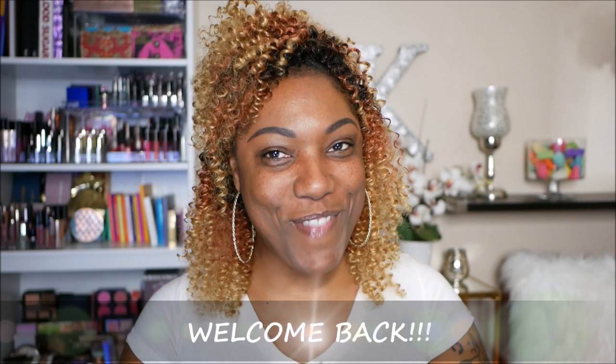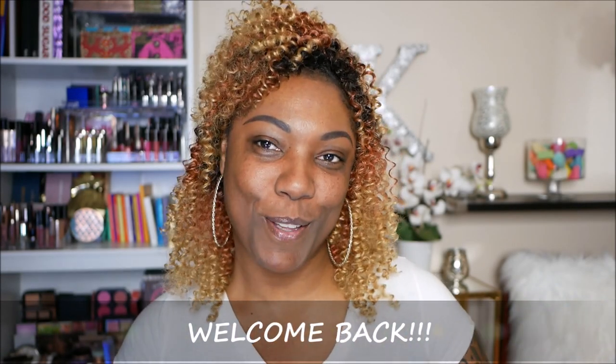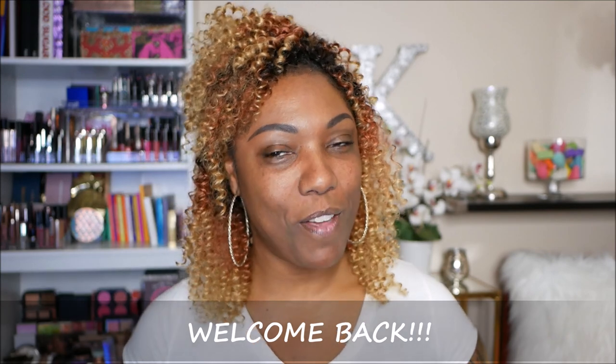Hi guys! Welcome back. If you're new, welcome. Thank you for stopping by to check out my video.